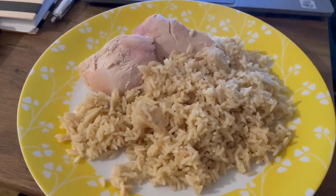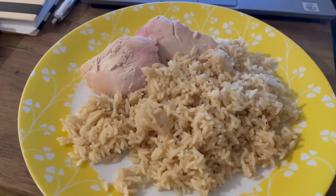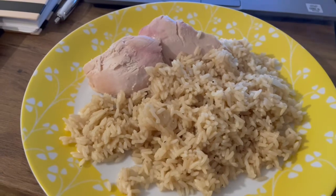I've got a very beige lunch today for 610 calories. I've got some chicken breast there which is 610 calories and I've got some Uncle Ben's Garlic Rice that is 354 calories. So that is my lunch for 610.